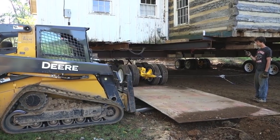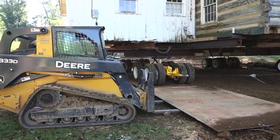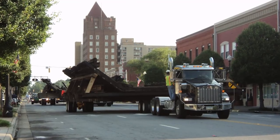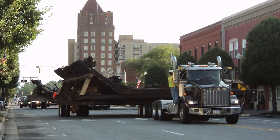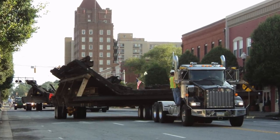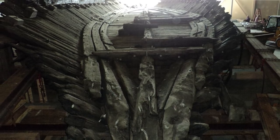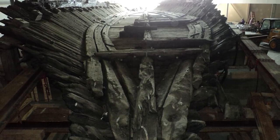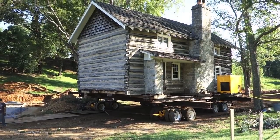One other noteworthy structure — this isn't a house, but we did move the CSS Neuse, which was a Confederate steam-powered ironclad warship built in 1863. We moved it from one museum to another in North Carolina. That was another piece of history that we were able to be a part of.